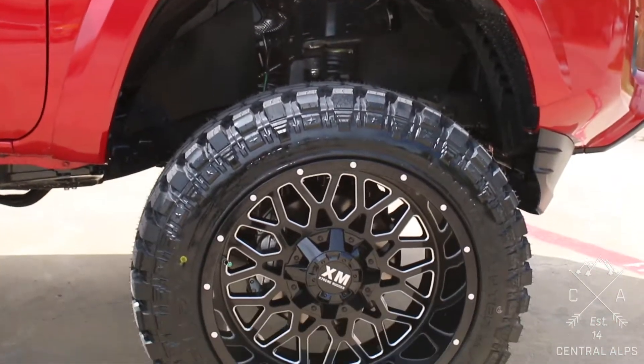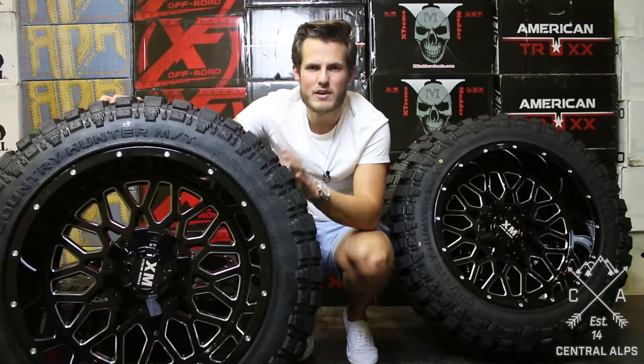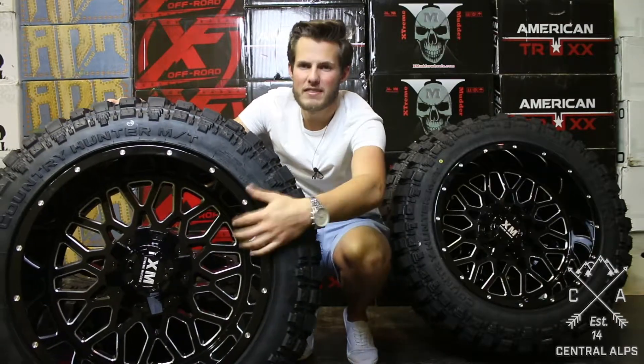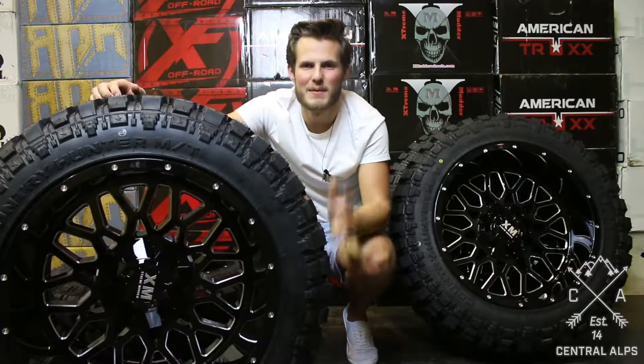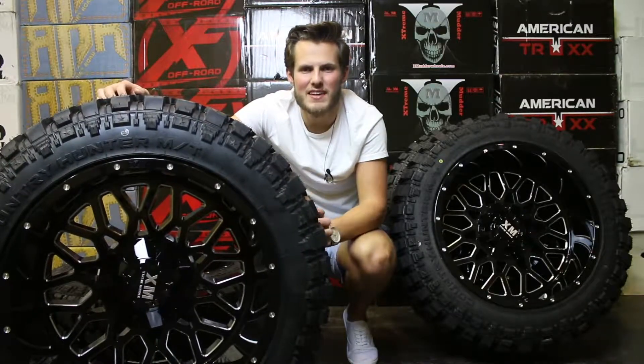If you have any questions, please feel free to leave us a comment, shoot us an email, or give us a call or text at 833-268-2577. Also, if you want to buy these tires and wheels, or maybe some lifts or lights or anything for your vehicle, go to our website central-alps.com and let's get your parts shipped out today. Again, my name is Michael with Central Alps and thanks for watching.